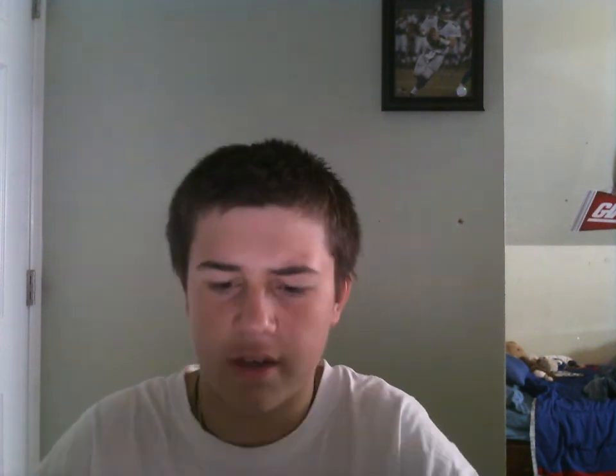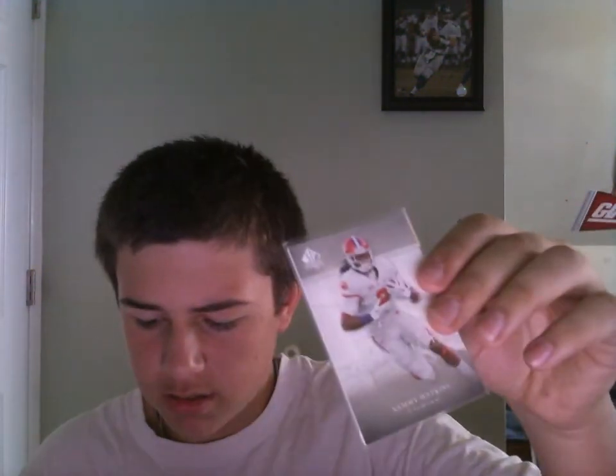Now let's get into the inserts and stuff. We got a Clarity Mark Ingram from 2014 Elite. We got two 2013 Bowman Draft Prism Prospects — Gregory Polanco and David Dahl, both prospect cards. A 1993 Bowman Football Jerome Bettis rookie. A 2014 SP Authentic Sammy Watkins Canvas and a Charles Landry Canvas from 2014 SP Authentic as well.